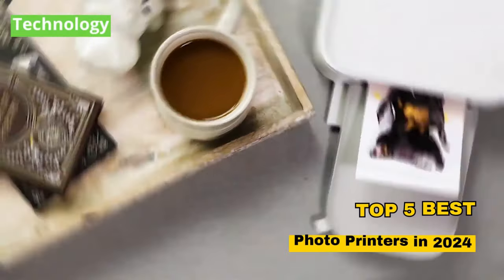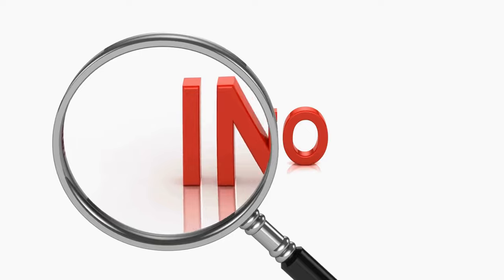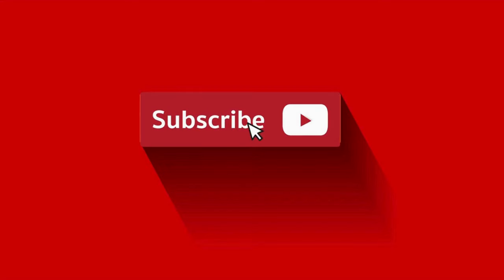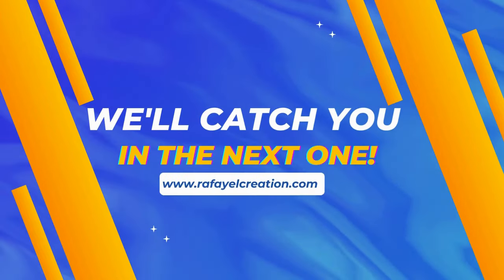So there you have it — our top 5 best photo printers in 2024. If you found this video helpful, please show some love by hitting that like button, leaving a comment, and subscribing for more exciting tech updates. Thanks for joining us today, and we'll catch you in the next one.